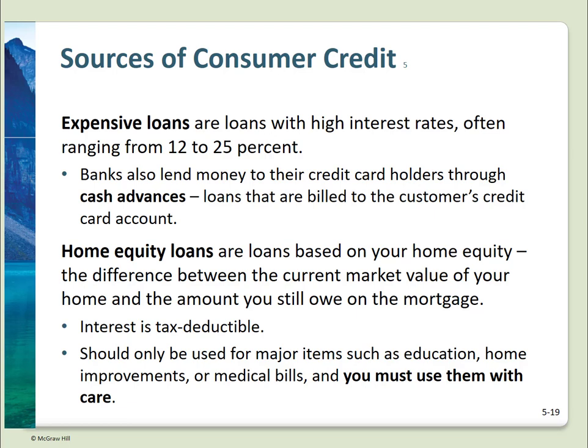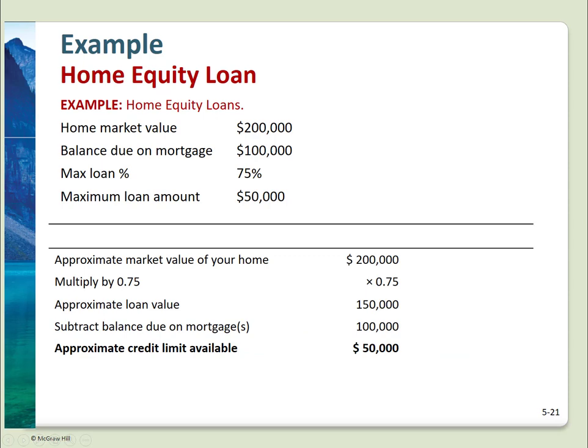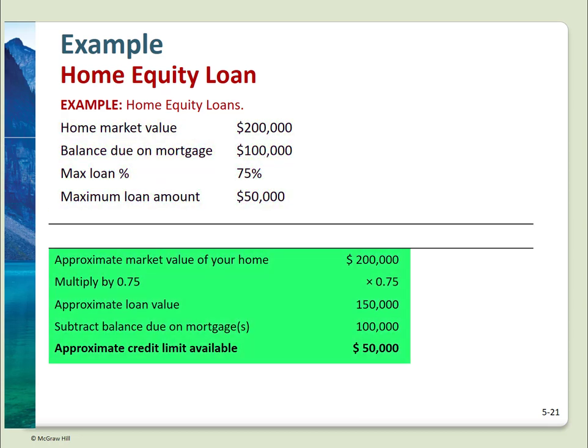Home equity loans are quite commonly used for home improvements, but the money can actually be used for anything. The main point is your home is pledged as collateral against the loan. These should only be used for major purchases, if not actually for home improvements. Current tax law allows you to deduct the interest on a home equity loan, just as you do the interest on your mortgage. Home equity lenders usually allow 75–85% of a home's value minus any outstanding mortgage. For example, if your home is worth $200,000 and you owe $100,000 on the mortgage, and a lender allows up to 75% loan to value, then $200,000 × 75% = $150,000 minus $100,000, so you can borrow $50,000.